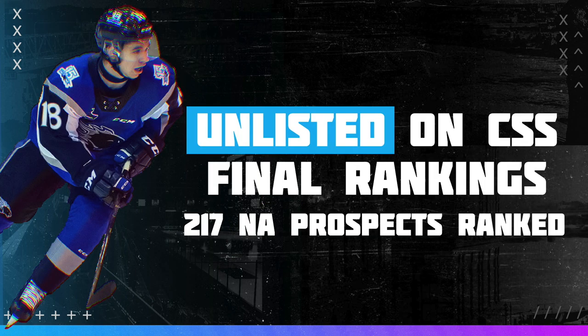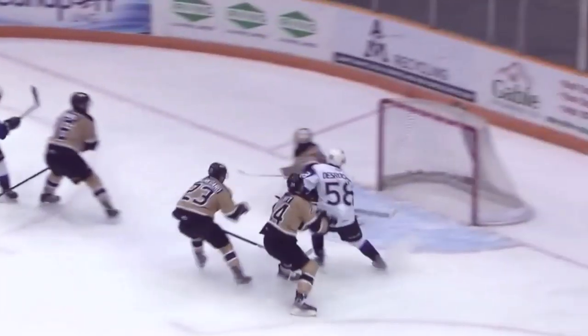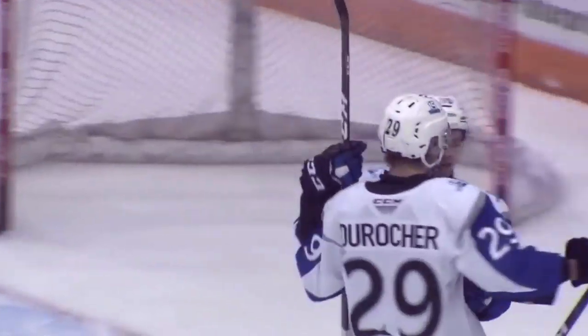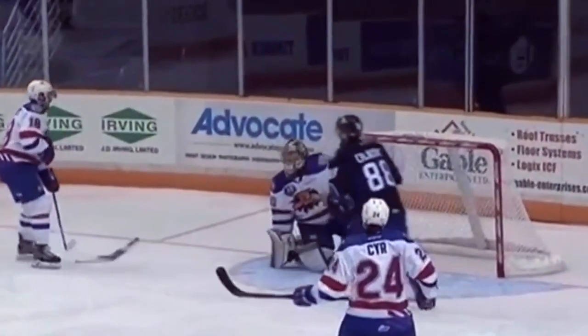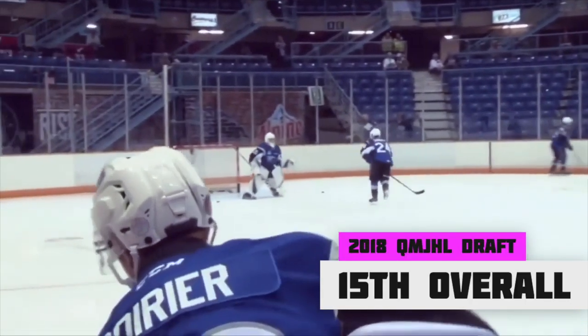Unlisted on the final Central Scouting rankings, Lawrence is, in my opinion, the perfect late round flyer, displaying great skills, skating, and offensive upside. Chances are the Canadian center will never reach the NHL level, but with his upside, he's a very compelling draft sleeper.